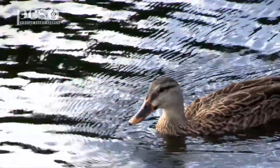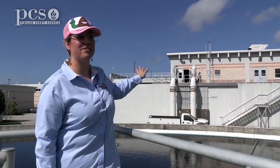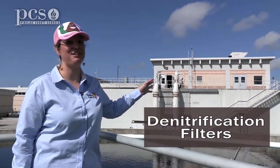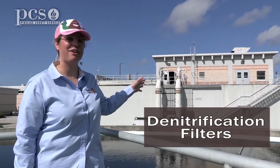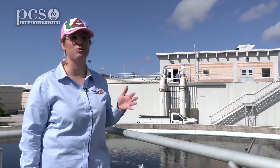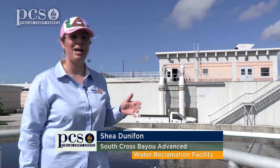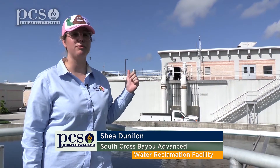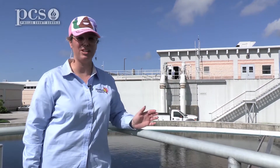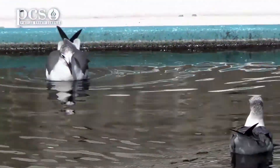One last thing before we move on: the building behind me is what we call the denitrification filters. That's what makes our facility advanced. We call ourselves the South Cross Advanced Water Reclamation Facility, and that building helps remove additional nitrogen from the water. This is important because too much nitrogen released into ecosystems can actually kill fish and wildlife.